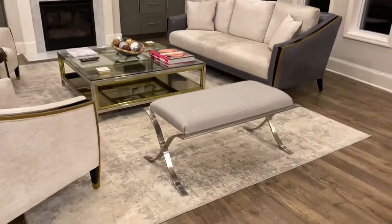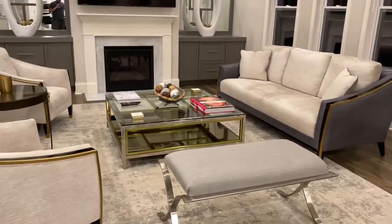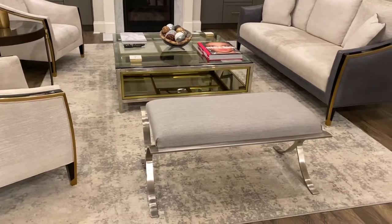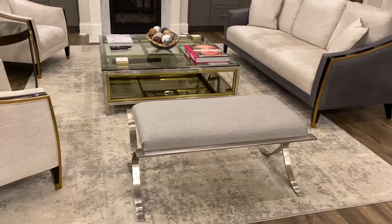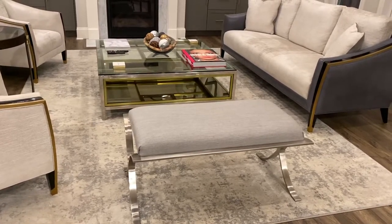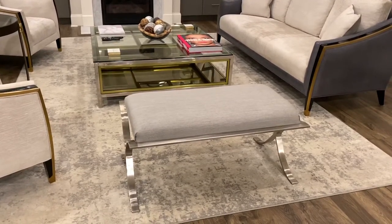I'll zoom in a little bit more. We wanted to offset it with something simple. This was the bench — very nice, simple, a little different color, like a little baby blue with hints of gray in it and the same stainless steel look on the legs.